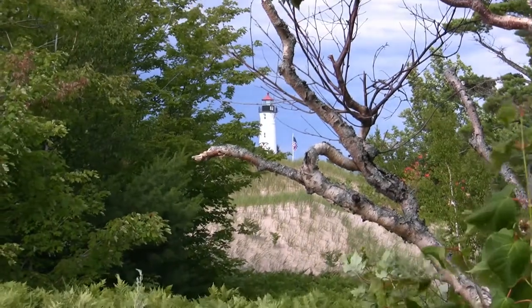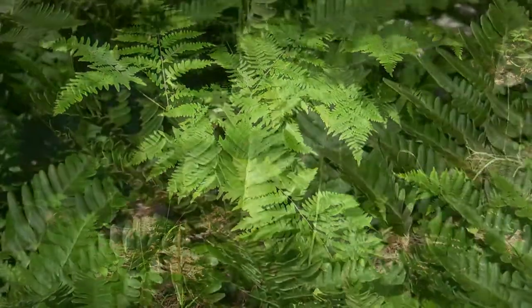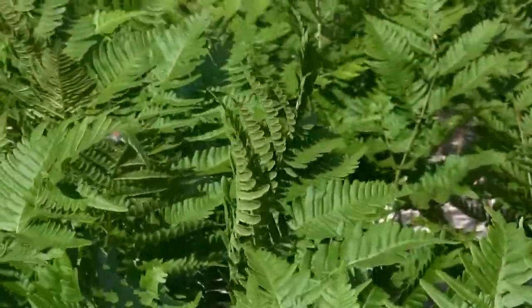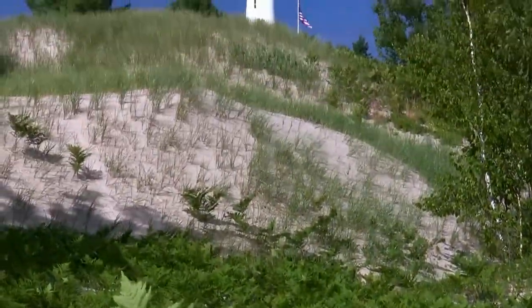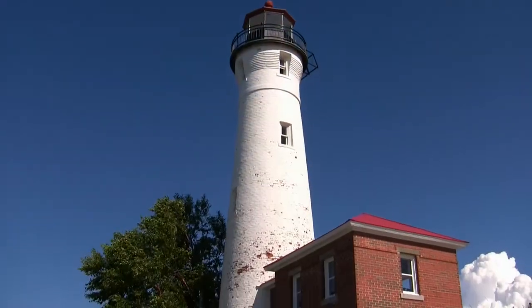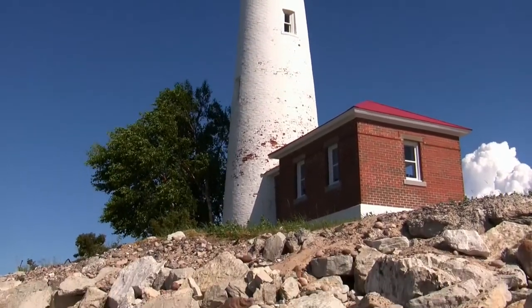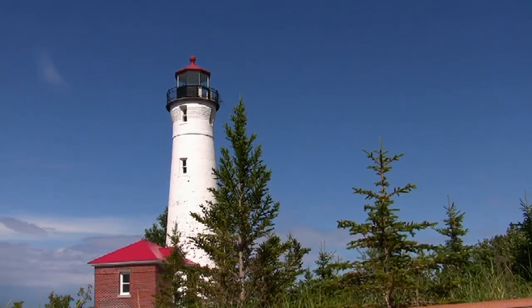Everything here is almost identical to what it was like a century ago. The sand dunes, the ferns, the virgin wilderness — and the only sounds to be heard are those of waves crashing on the shoreline, a few sea gulls squabbling over a fresh caught fish, and gentle breezes ruffling the pines of Lake Superior National Forest.